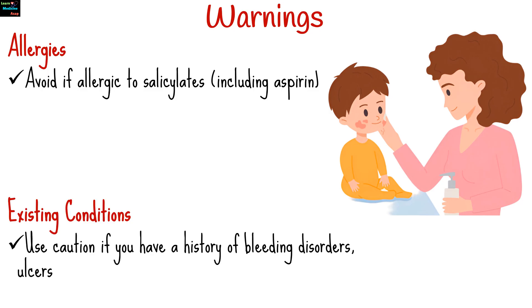Use caution if you have a history of bleeding disorders, ulcers, or certain stomach or intestinal problems.